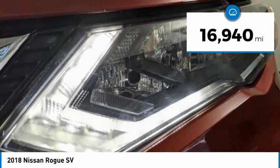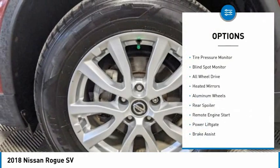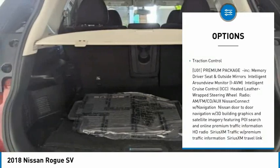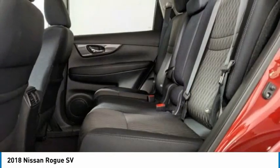This vehicle has less than 20,000 miles. Here are some of this vehicle's great options: tire pressure monitor, blind spot monitor, all-wheel drive, heated mirrors, aluminum wheels, rear spoiler, remote engine start, power liftgate, brake assist, and traction control.